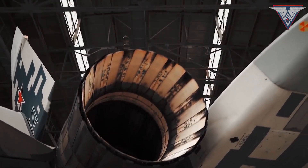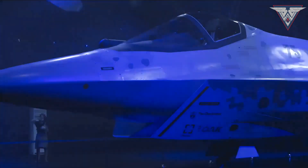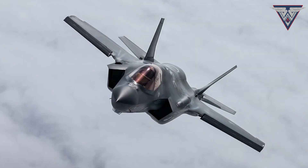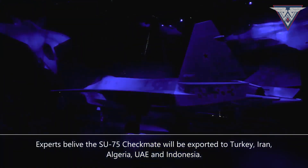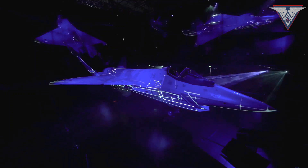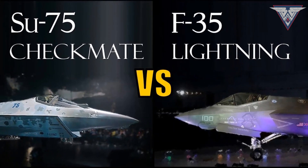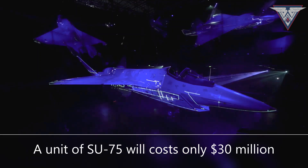The Russian announcement of the Sukhoi 75 Checkmate fighter jet has taken defense enthusiasts around the world by storm. The Sukhoi 75 Checkmate is a fifth-generation single-engine fighter aircraft that is a direct competitor to the F-35 Lightning II. Unlike the F-35, Russia will export them to Middle Eastern countries like Turkey, Iran, Algeria, United Arab Emirates, and even Indonesia. Some defense experts suggest these countries have a high probability of funding this program. It is said to be as technologically advanced as the F-35 Lightning, but much cheaper — one unit will cost around $25 to $30 million, less than one-third of the price of the F-35.